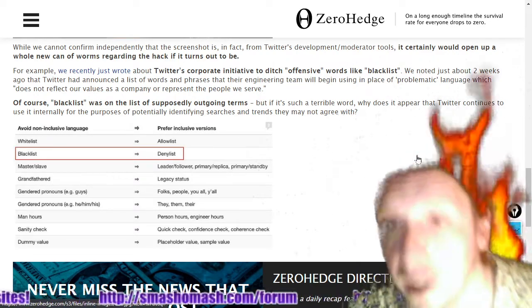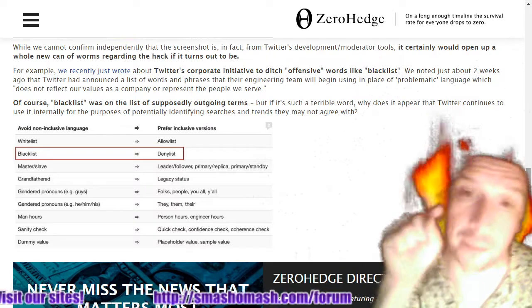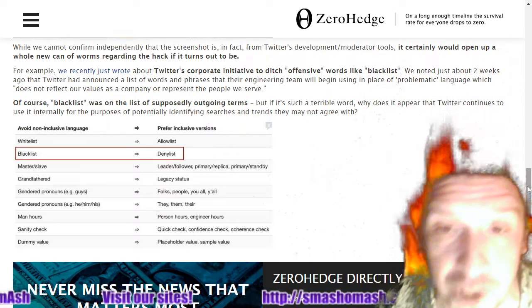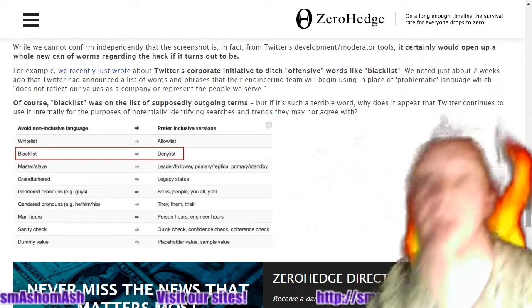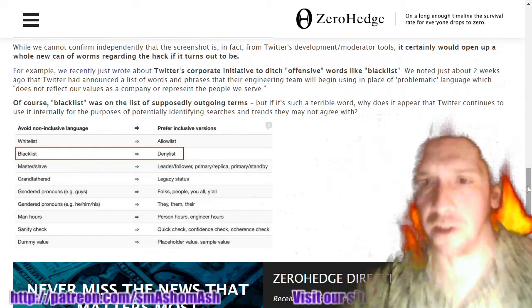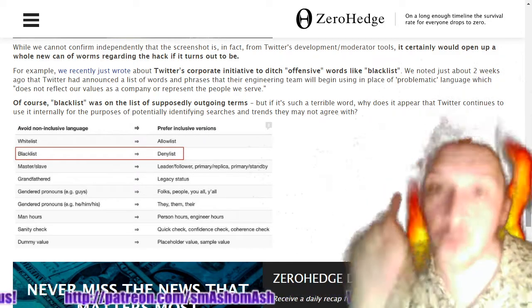They're using your platform to spy on you and send market data to China — to use your shopping habits to pump up Chinese retailers in China and in India. Any platform on the internet that's free makes you the product.